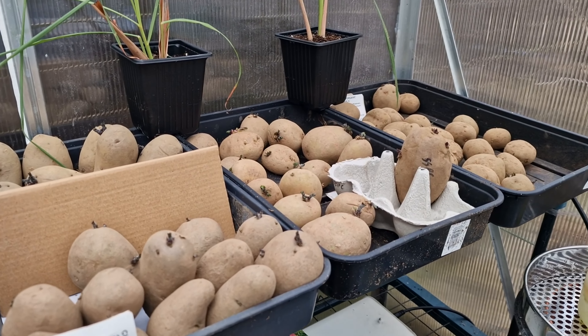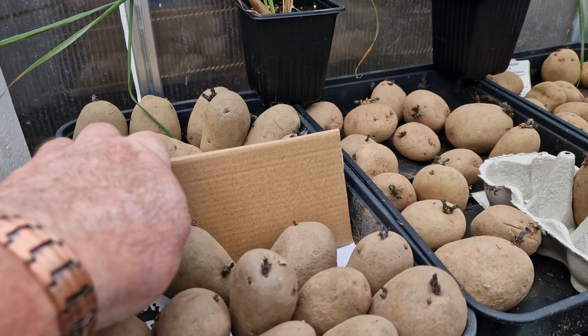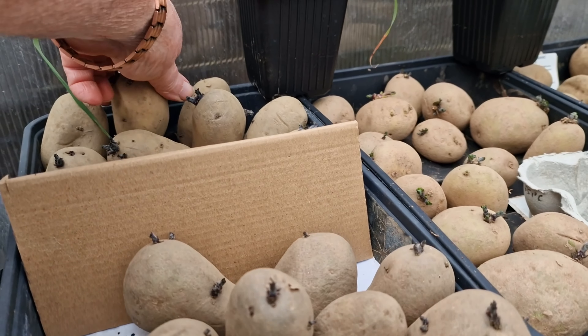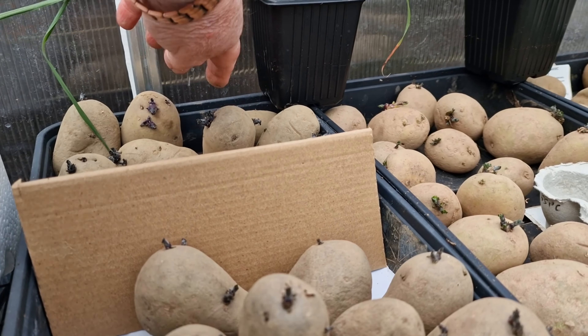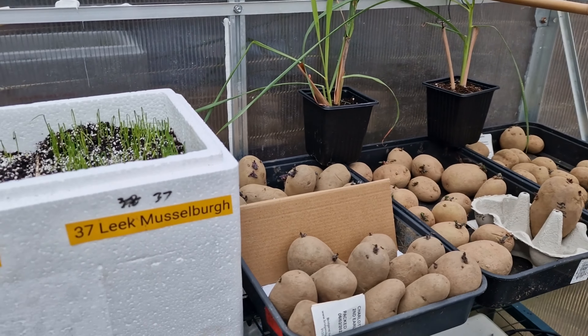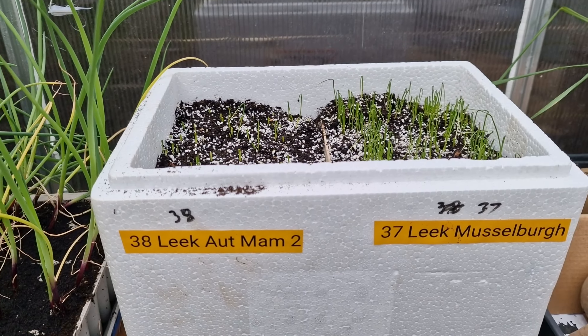Okay, then in the greenhouse — spuds chipping away nicely. I'm just going to go through these again in a minute just to make sure they're all up the right way. Lemongrass still growing well, and all the leeks are up now — bonus! Got plenty of leeks this year.